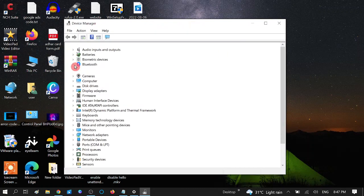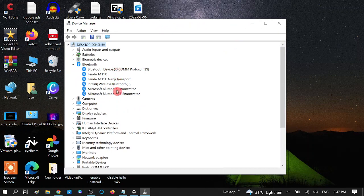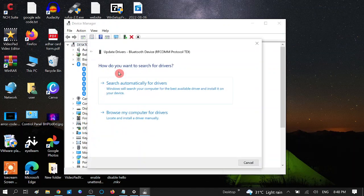Expand the Bluetooth option and make sure all drivers are listed here. If you are not getting a driver, it means Bluetooth is not available in your system. Right-click on your driver and select Update — then choose 'Search automatically for drivers.' Make sure you are connected to a network.